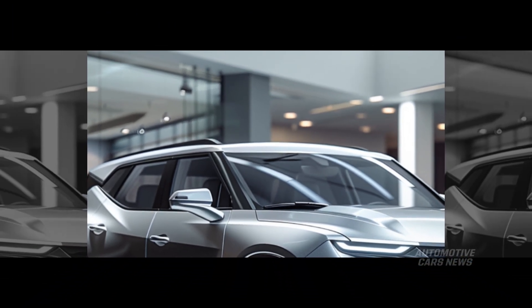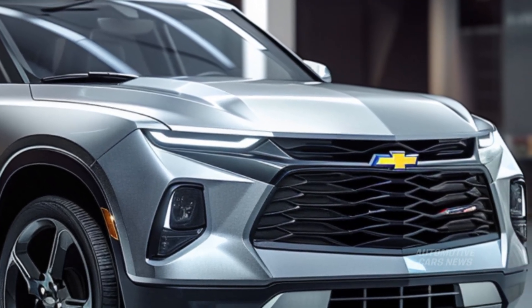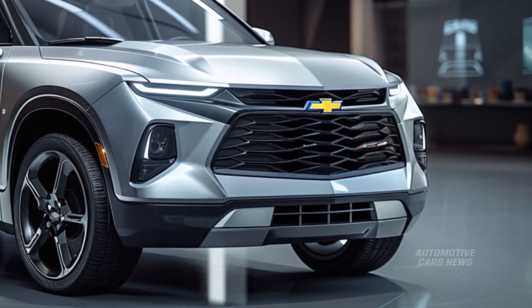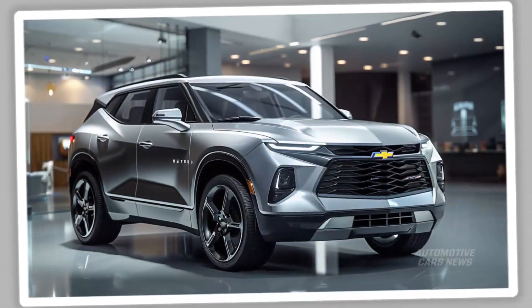Additionally, the Blazer RS, which is equipped with a naturally aspirated V6 engine, is a respectable vehicle to drive. The four-cylinder engine that comes standard is capable of accomplishing the task at hand; however, the V6 engine's growling exhaust and eager personality make it the ideal vehicle for people who envisage an SUV in the form of a Camaro.